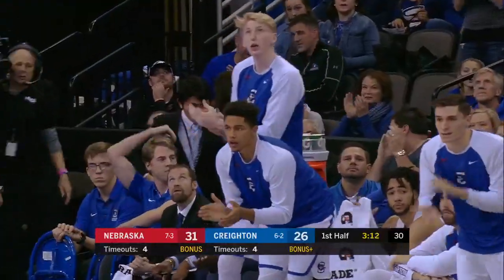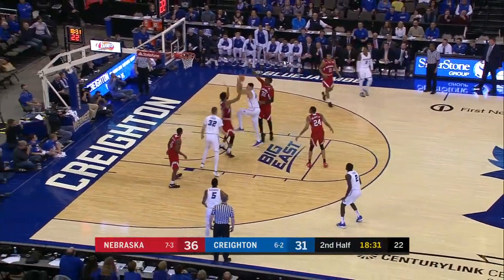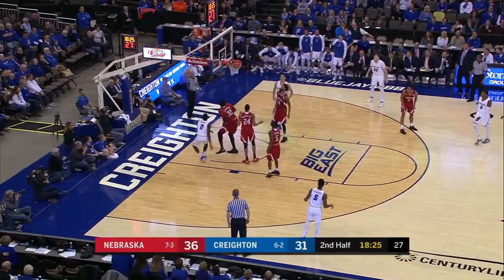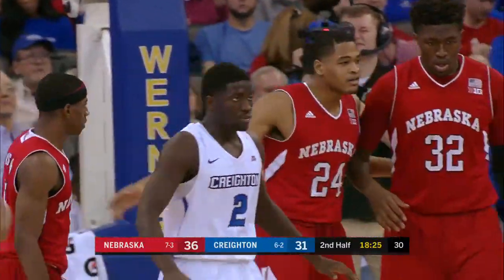That's an outstanding lead pass from Ballet. In and out. Cromple left open for three, now puts it on the floor. Hanks gets his own miss, in some trouble. Thomas gets fouled, puts it in, and he'll go to the free throw line to try and convert the three-point play.